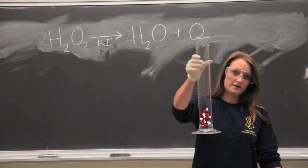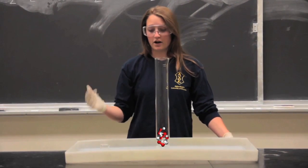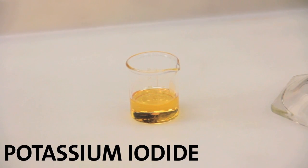In this cylinder, there's hydrogen peroxide and a couple drops of dish soap, which will allow us to see the reaction occur. This is potassium iodide.